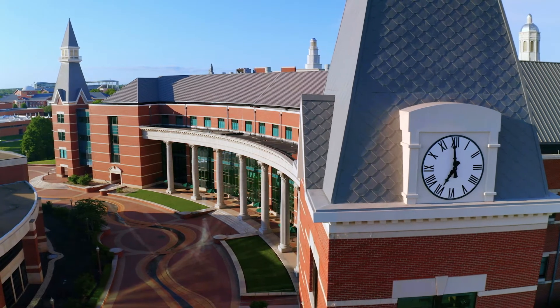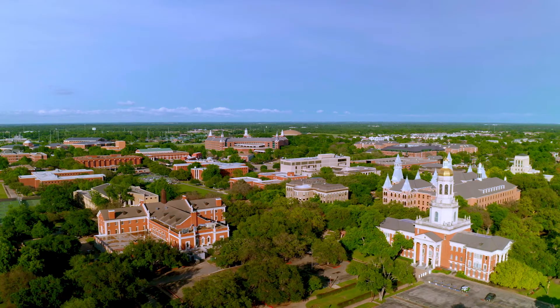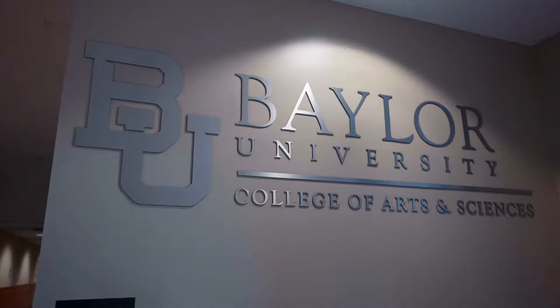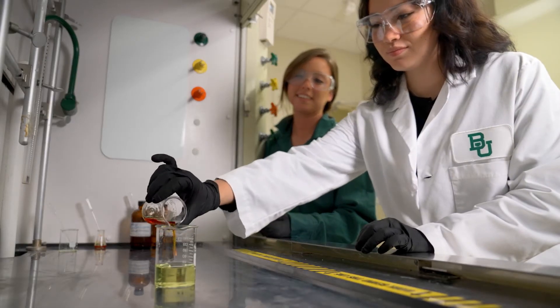McKenna, please take it away. Hey, everyone. I can't wait to tell you about Baylor's science and pre-health programs and all that they have to offer. When it came down to choosing the right university to attend, I wanted to make sure that my final choice had the academic rigor and the resources to help push me towards the future I imagined for myself as a prospective science student. Baylor had everything I was looking for to help build and foster that environment.